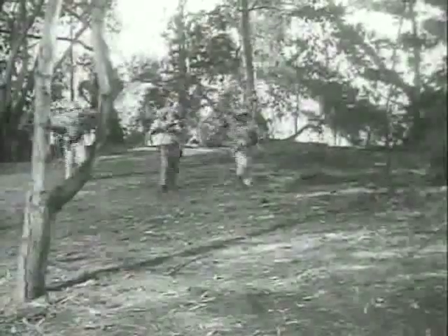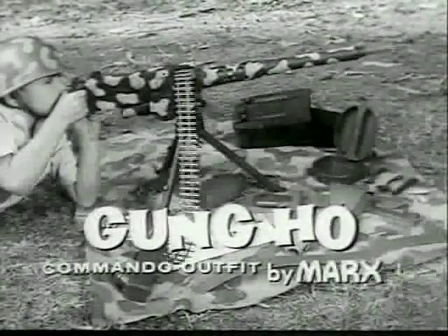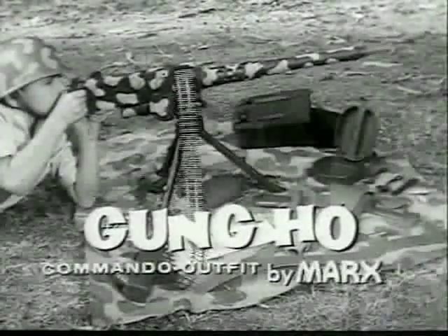Here comes the Gung Ho Commando — the best equipped boys in the field. All of the equipment you need for fun and excitement in the Gung Ho Commando Outfit by Marks. Just look at all the things you get.